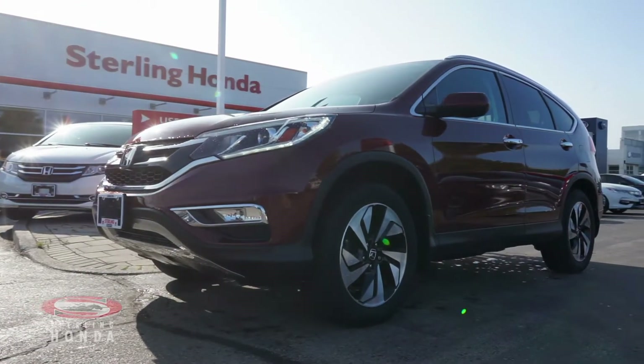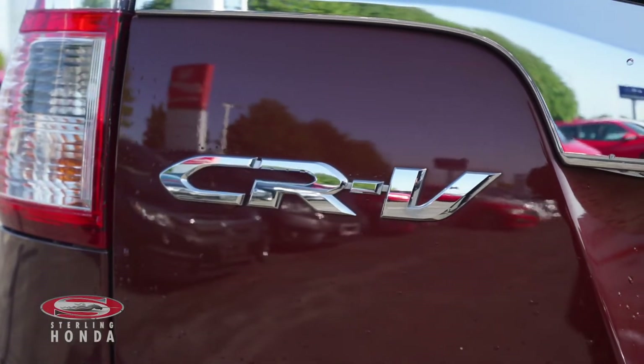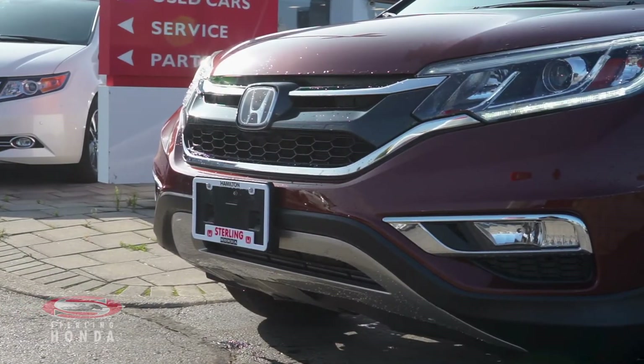Lanvie here from Sterling Honda to showcase our 2016 Honda CR-V Touring. At the front of this Copper Sunset Pearl SUV is a bright pair of LED headlights and glistening chrome trim and badging.